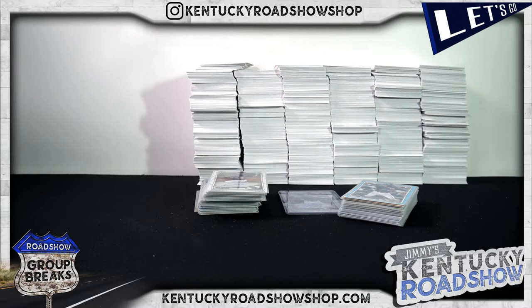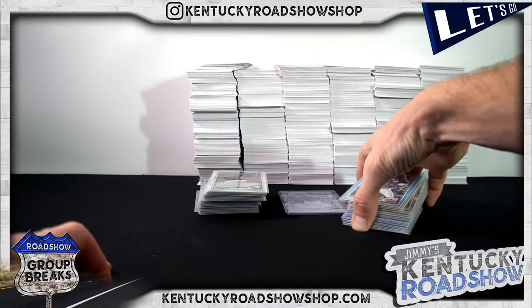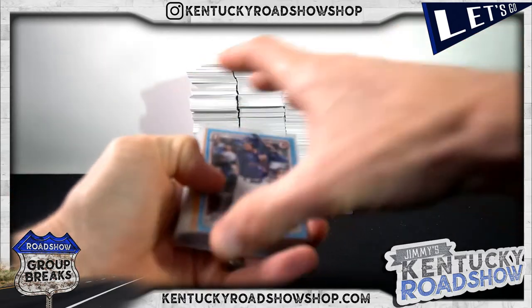Alright, here we go — this is our recap for the 2020 Bowman Draft Baseball Super Jumbo Case Break number one. The video kind of didn't make it all the way through the end, so doing a recap here.